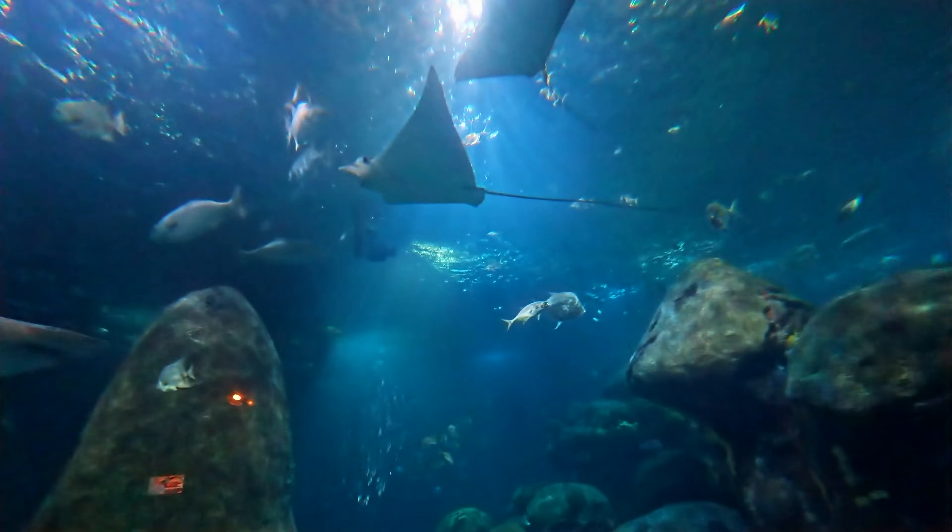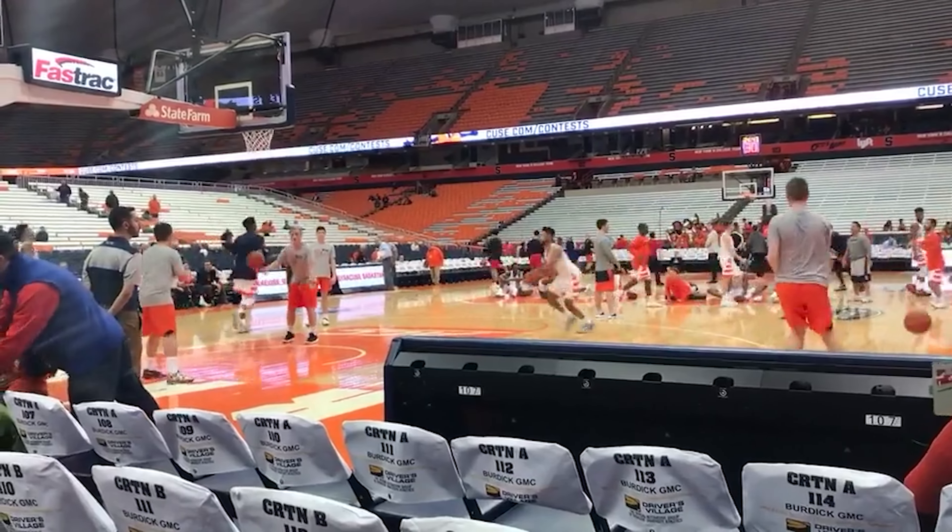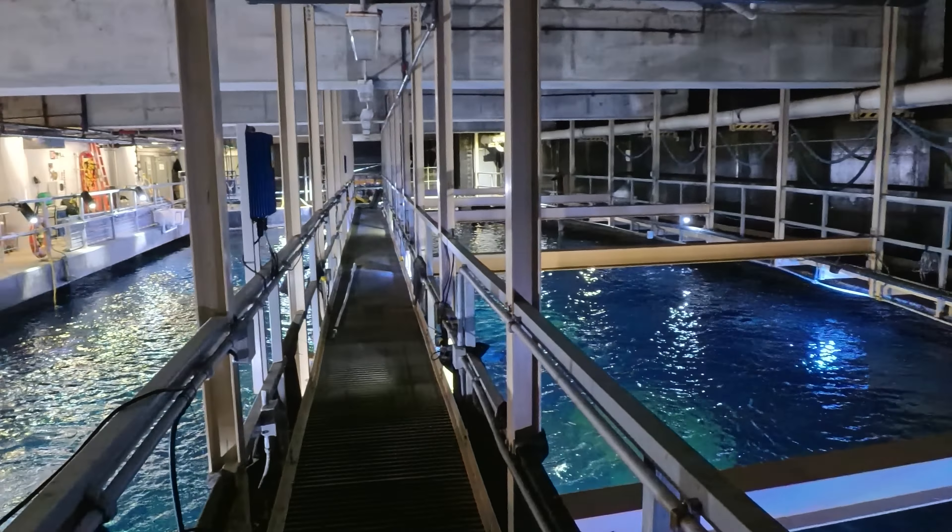Imagine this: an ocean environment the size of a basketball court holding 618,000 gallons of salt water. That's a lot of water to keep clean.